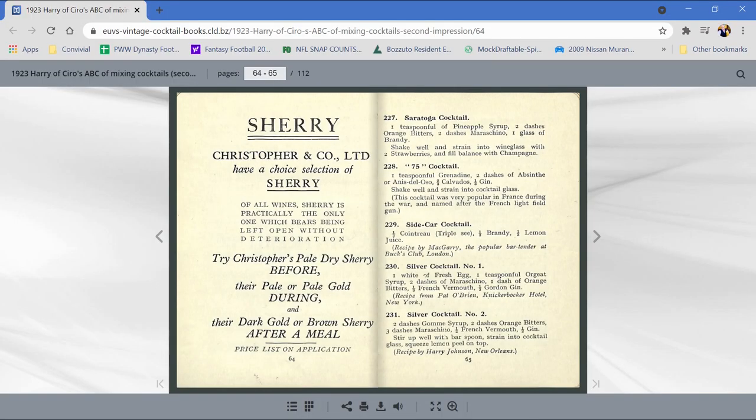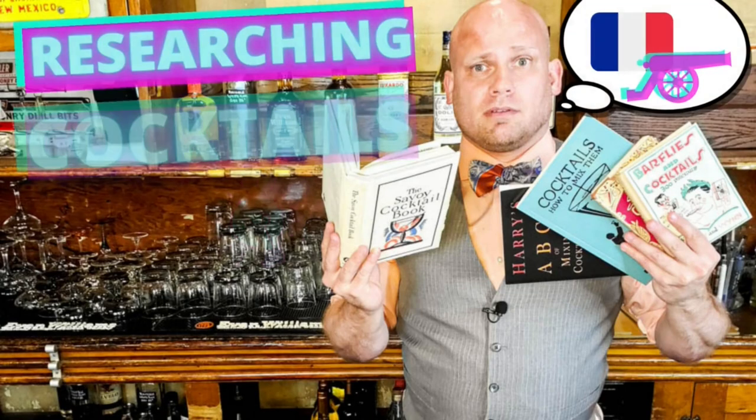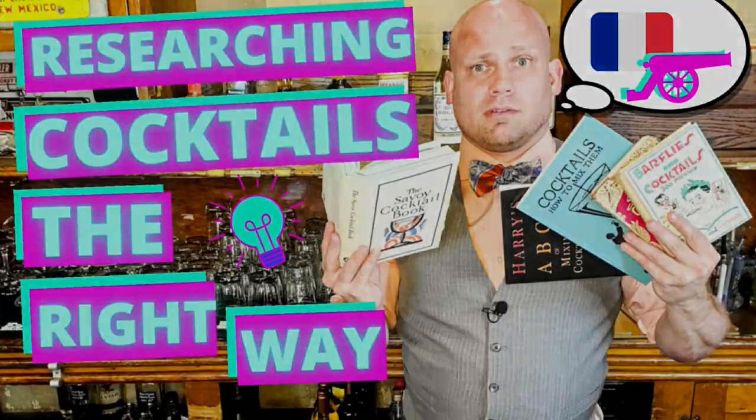We're going to talk about researching a cocktail and finding the provenance of an original cocktail recipe — the very first recipes made of a drink you may like. In this case we're going through the French 75. The first thing I'd say is I am not an originalist. An originalist always wants to make a cocktail as it was first invented. I don't go along with that — I think concepts of cocktails and tastes as a society change over time.